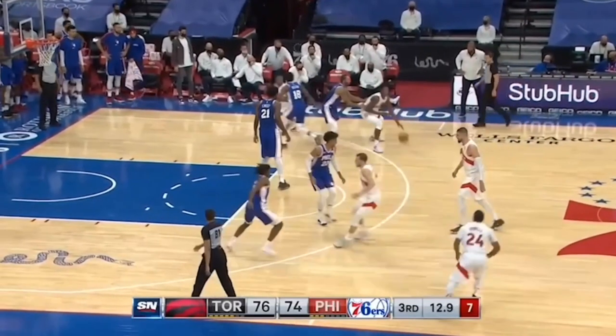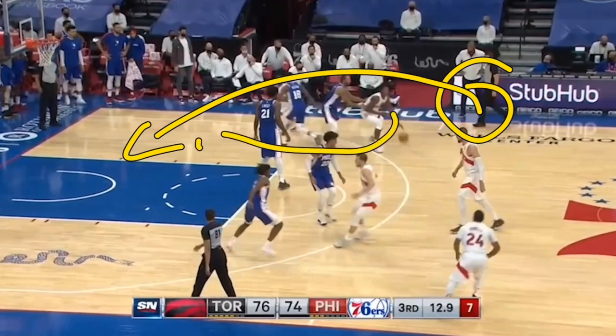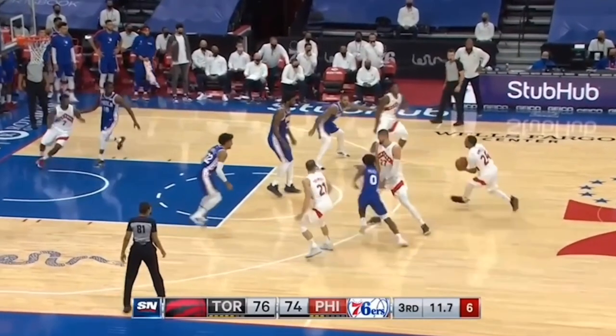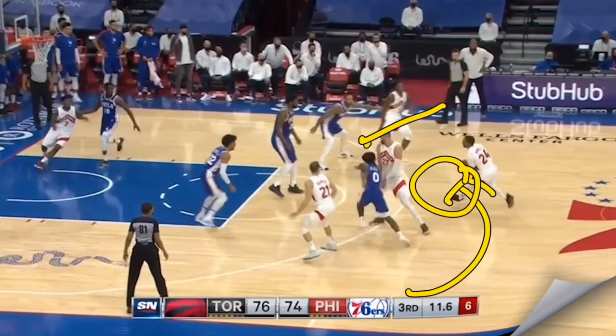This is a very similar play with Kyle Lowry from last year. Here instead he attacks the basket — this could have been a drop-off pass to Lowry. We're still going to have that staggered screen from the corner; in this case it's for Powell. However, coming off that staggered screen, instead of turning into a DHO, what we're seeing is a three-point shot off of that staggered screen.